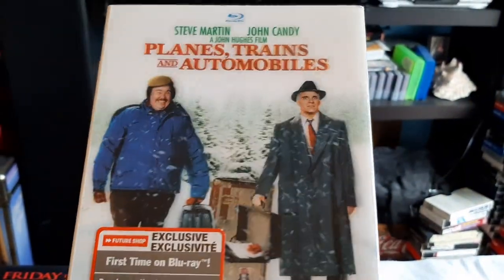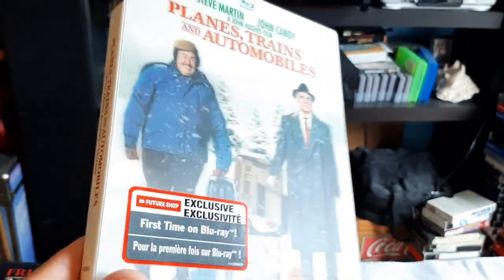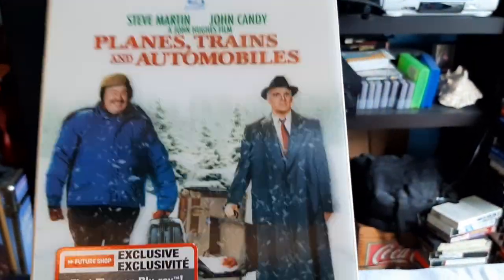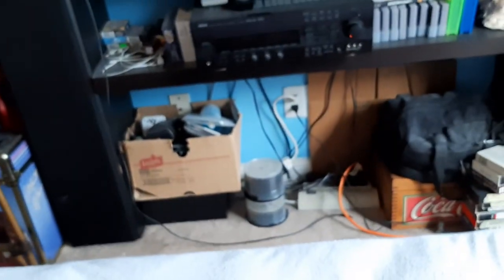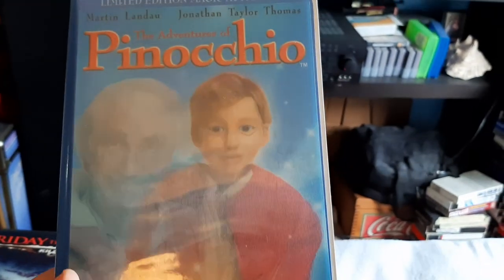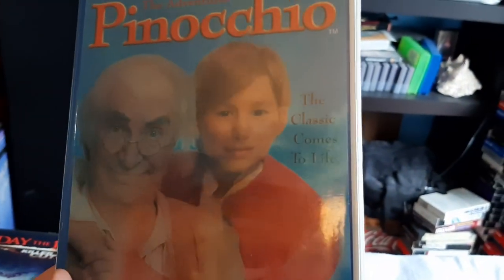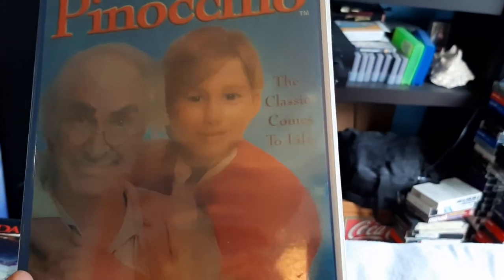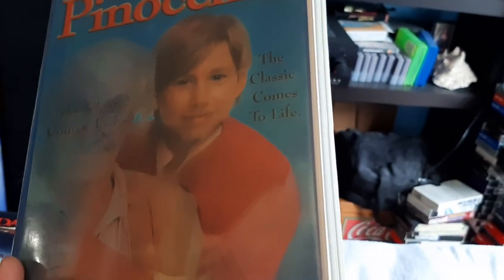Future Shop unfortunately does not exist anymore — they all went under. They're all Best Buys now here in Ontario, Canada. What a great movie that is. And finally to round this out is the VHS I mentioned — Pinocchio, with Martin Landau and Jonathan Taylor Thomas. The classic comes to life.